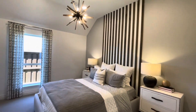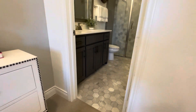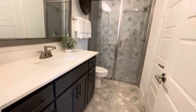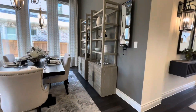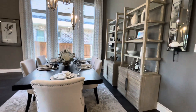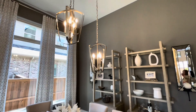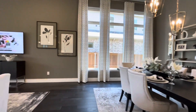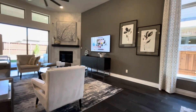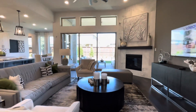We have some exciting news. Perry Holmes is offering an incredible $30,000 buyer incentive. Plus, the community amenities here are exceptional, from the clubhouse to the hiking and bike trails, playgrounds, splash pads, and even a dog park. Trinity Falls truly offers comfort and community.